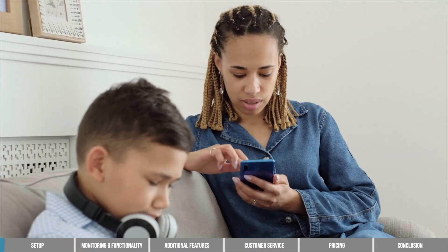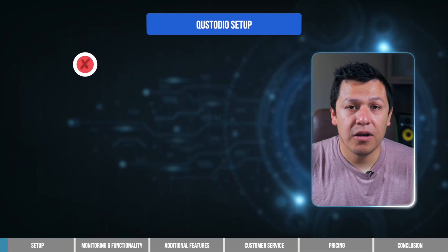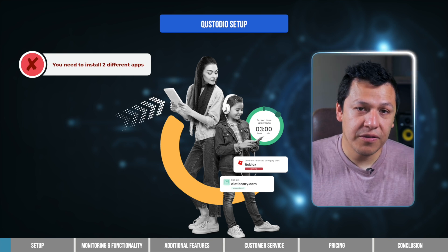Let's start at the beginning to talk about how easy or complicated it is to set up Custodio. When it comes to setup, we did find Custodio's process to be a bit tedious. Let's start with the cons of setting up Custodio. First, there are two versions of the app that need to be installed separately — one for your device and then one for your kids. Kind of annoying, but pretty standard among parental control apps.